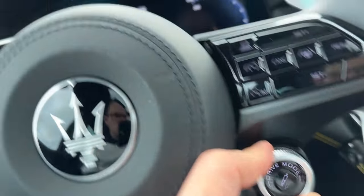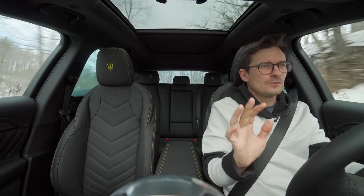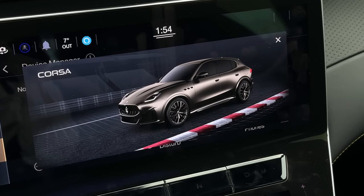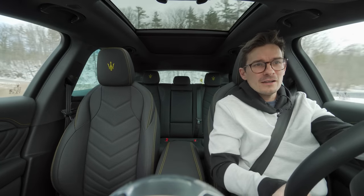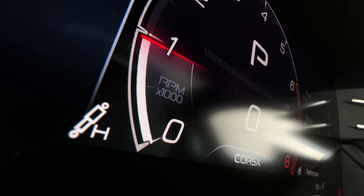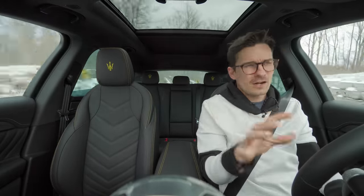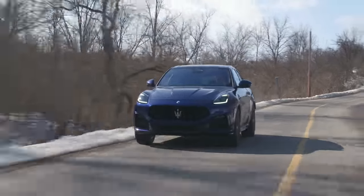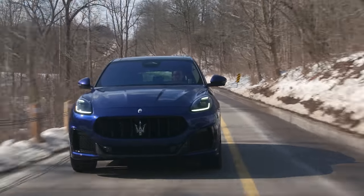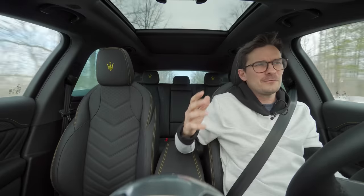With my drive mode selector, I have Off-Road, Comfort, GT, Sport, and Corsa. In Comfort with the air suspension, that was very nice. And then if I go to Sport or Corsa, it's a lot bouncier. But even then, if I click the middle button in my drive mode, there's a suspension adjustment — I can go from hard to soft. It is a very, very compliant car overall. Good amount of sportiness and comfort, not too hard. It doesn't feel overdamped at all — it just feels perfect.